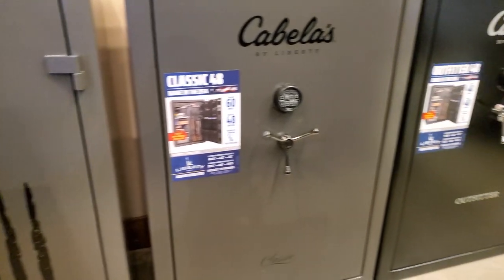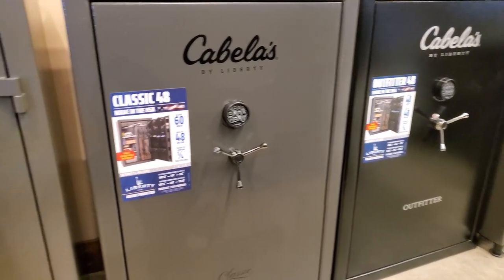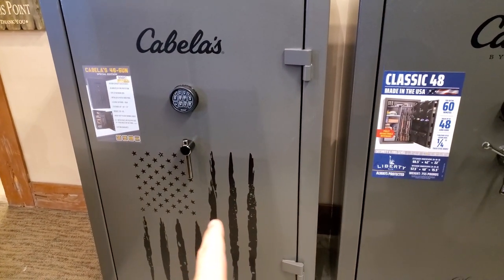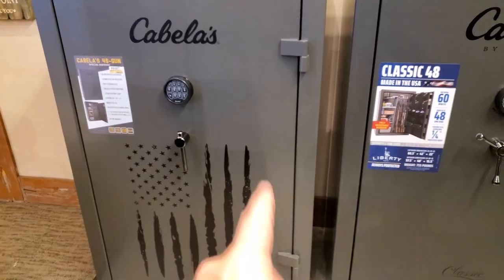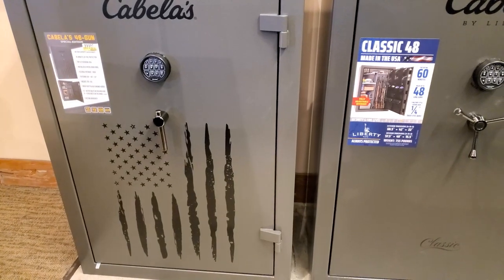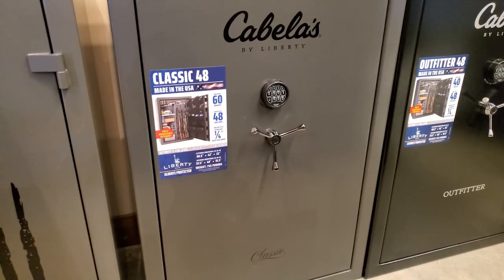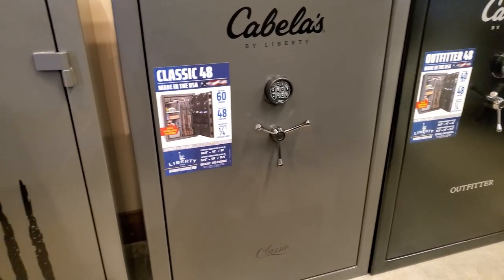No new ammo here at Bass Pro, but this is something I've had my eye on for a while — one of these safes. This one's new, they didn't have that last week. It's only $1,000, but I don't like the exterior hinges. These ones have interior hinges, but they're twice the price. Decisions, decisions.